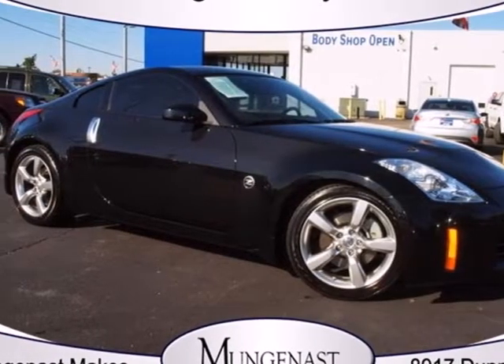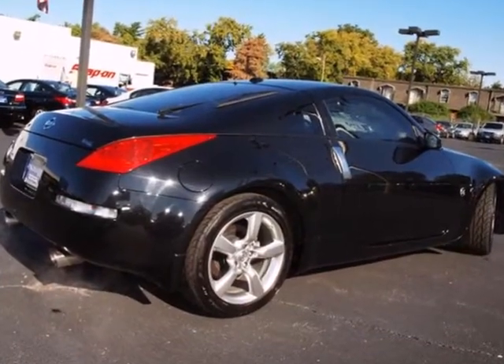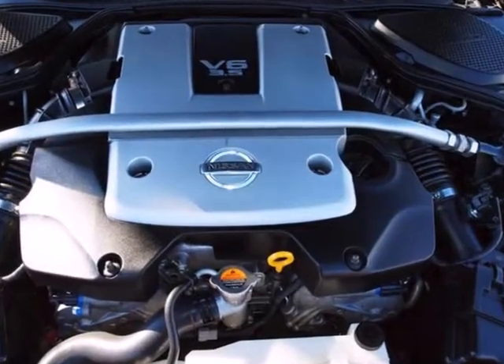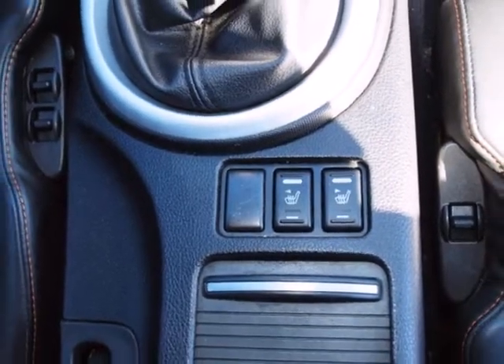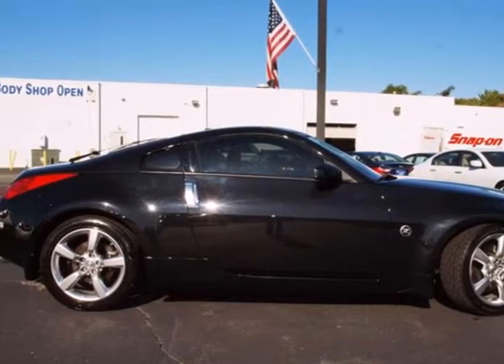It's a 2007 Nissan 350Z. The 07 350Z has standard safety features including dual front airbags, four wheel anti-lock brakes, seat belt pretensioners and electronic brake force distribution. With its exceptional on-road dynamics, unparalleled refinement and superb safety record, it's no wonder the 350Z also carries among the highest resale in its class.